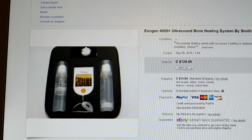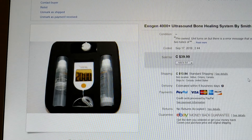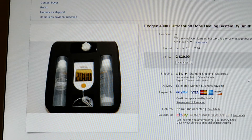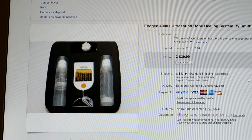I relisted it the next day as 'for parts or not working' — pre-owned, for parts, not working — and sold it for $39.99 pretty much the next day. Even if you get a return or you couldn't test it, don't be afraid to sell things as-is or parts-only. Unique things like this will resell. I got my money back and broke even.